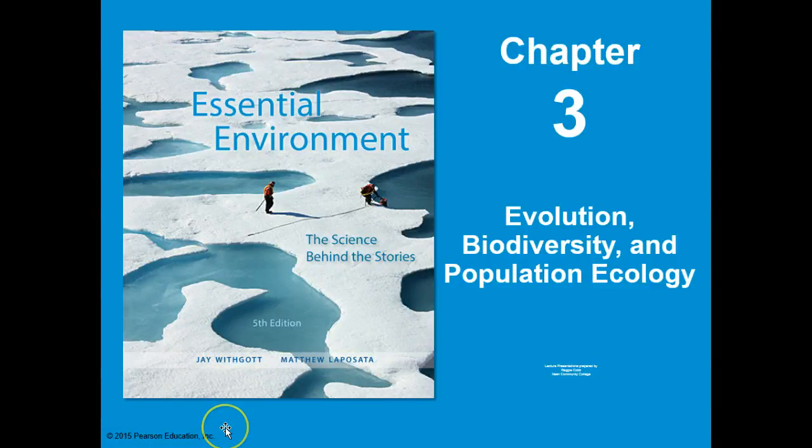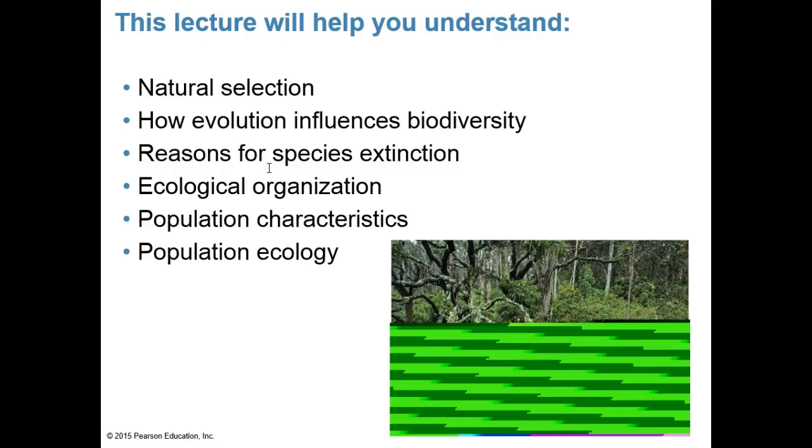This week in environmental science we'll be looking at chapter 3 titled Evolution, Biodiversity, and Population Ecology — a general run-through of those three topics. Our objectives for this lecture are to understand natural selection, how evolution influences biodiversity, reasons for species extinction, ecological organization, population characteristics, and population ecology.